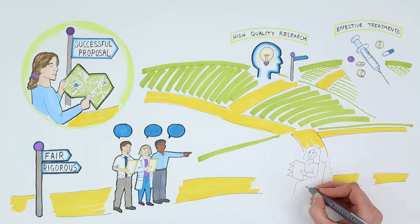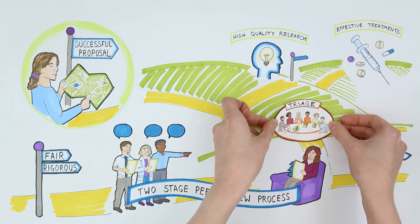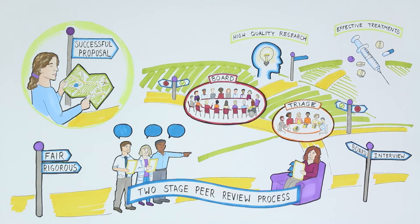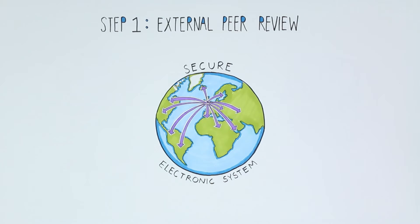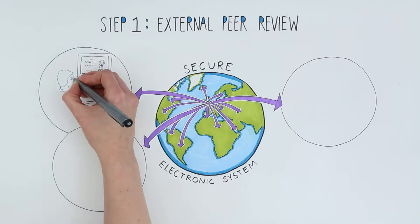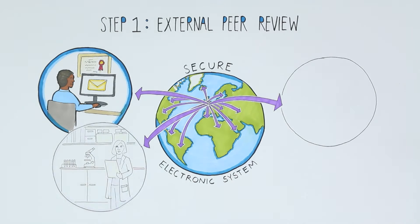To do this, and ensure high quality decision making, we use a two-stage peer review process where scientists review the work of other scientists. We send each of the ideas we receive to independent experts working in the relevant field. We aim to have a minimum of three experts to review each proposal and look for people with the right specialist knowledge.